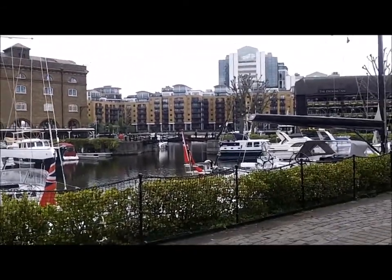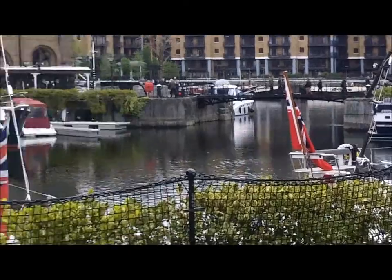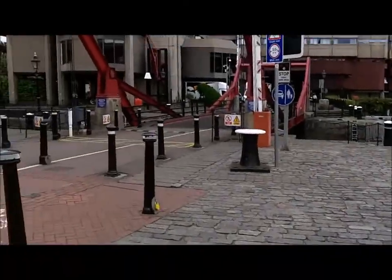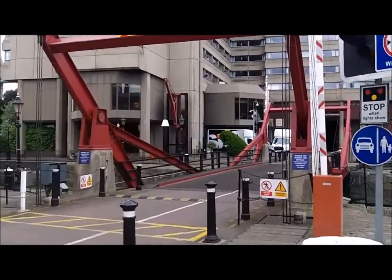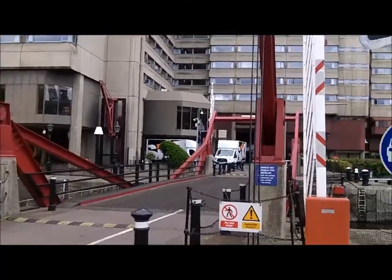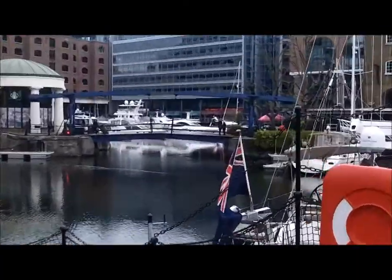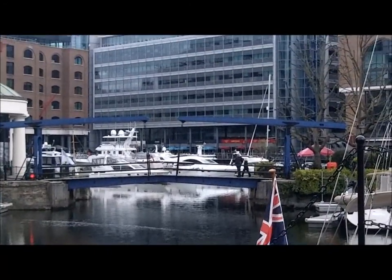There are three big bridges here. You've got the Black Bridge right there, which separates this main dock from that dock. Then you've got the Red Bridge — seriously, that's what it's called. And then you've got the Blue Bridge right there, which separates this dock from that dock over there.